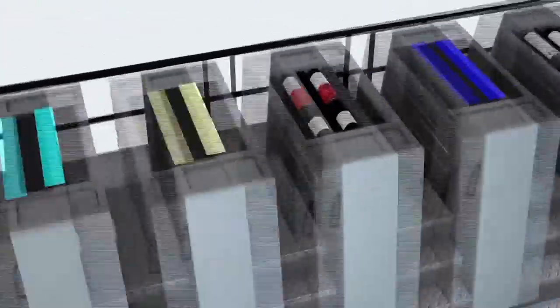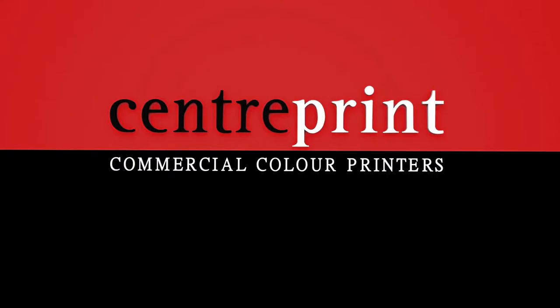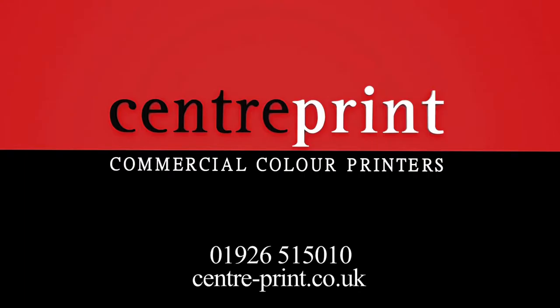So for reliable, efficient printing completed to the highest standards, phone CentrePrint or visit our website.